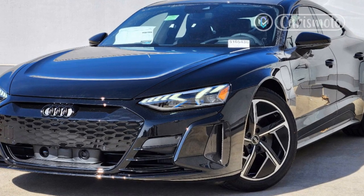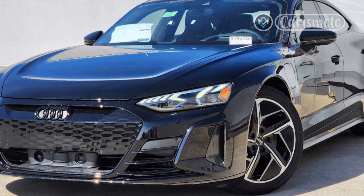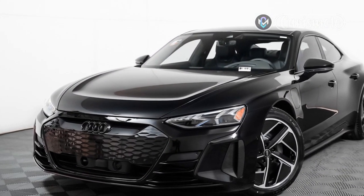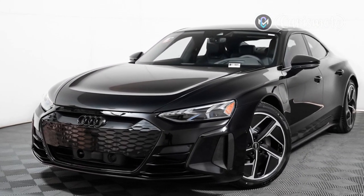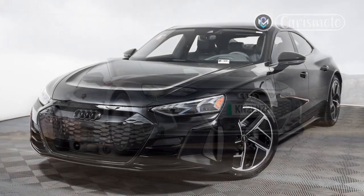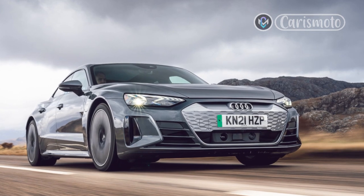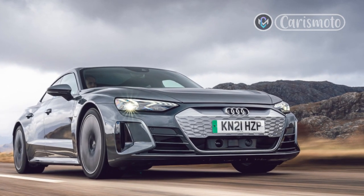Now, to be fair, the car's architecture was jointly developed by both Porsche and Audi, but as the first version to hit the market, the Taycan earned itself plenty of fans, my fellow editors and I among them. So how does the RS e-tron GT, which shares so much with the Taycan, fare against those high expectations?